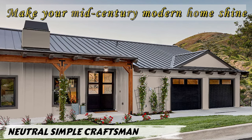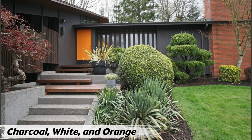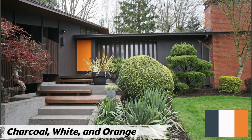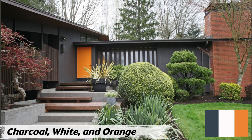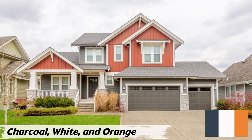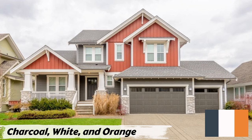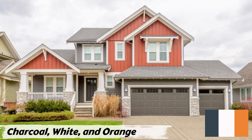Number two: Charcoal, White, and Orange. This is a classic choice for mid-century modern homes. The high-contrast scheme creates a bold and visually appealing look that complements the clean lines and geometric shapes of this architectural style. Charcoal on the facade provides a sophisticated modern backdrop, off-white trim adds a crisp timeless touch, and the bright orange door serves as a focal point — adding a pop of color and creating a welcoming entrance. This scheme balances elegance and playfulness, perfect for infusing your home with style and personality.